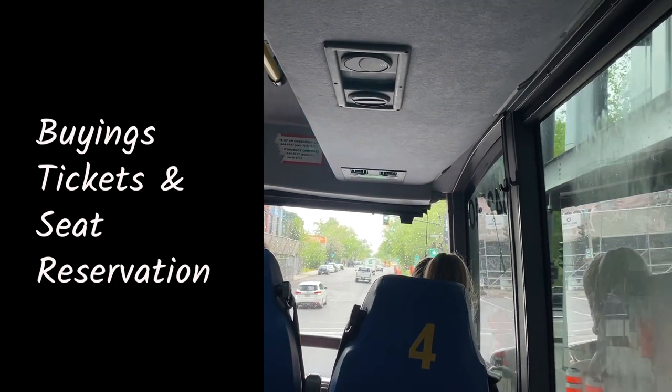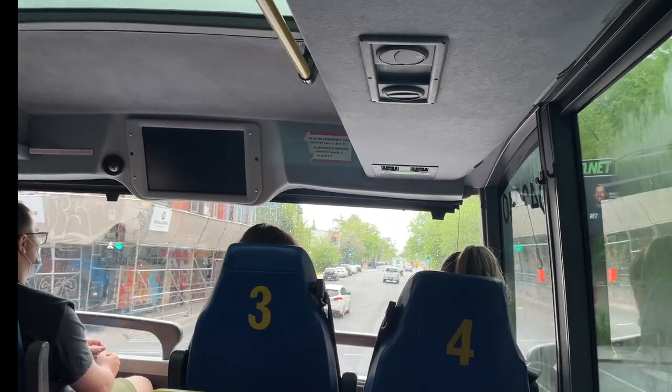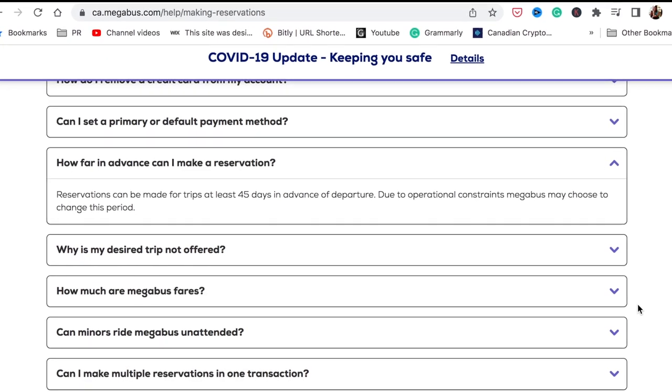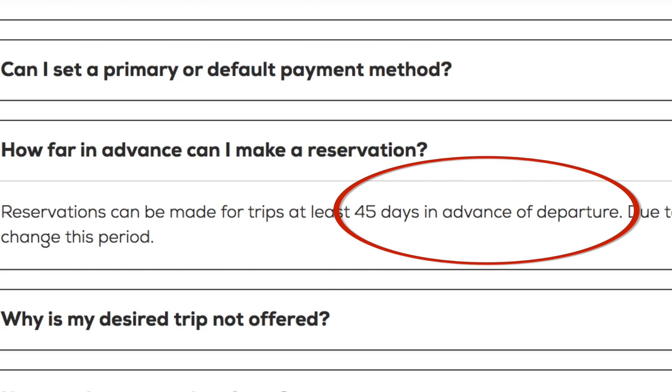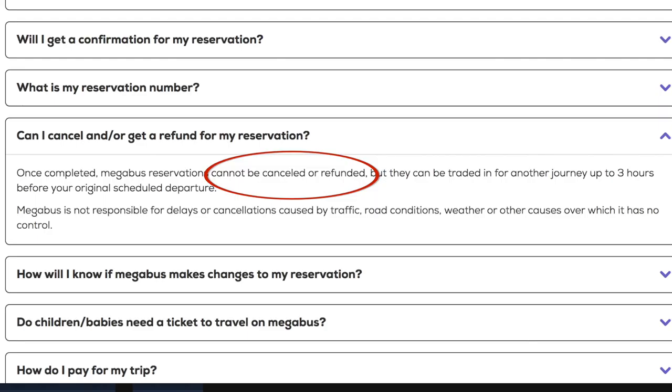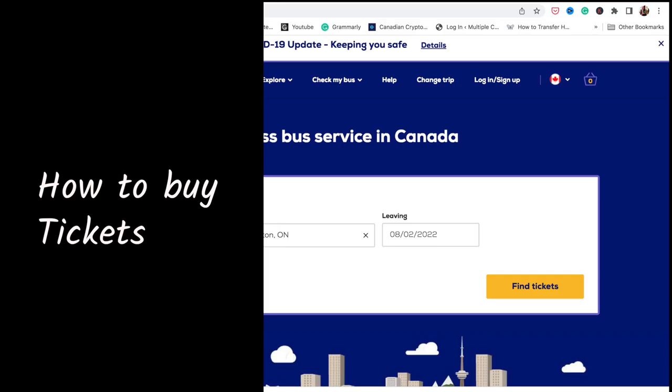You can buy your tickets on the Megabus Canada website. It's advisable to buy as early as possible to secure the cheapest prices. According to Megabus, you can reserve as early as 45 days in advance. However, be aware that Megabus reservations cannot be cancelled or refunded — they can only be exchanged for another journey up to three hours before your original scheduled departure.